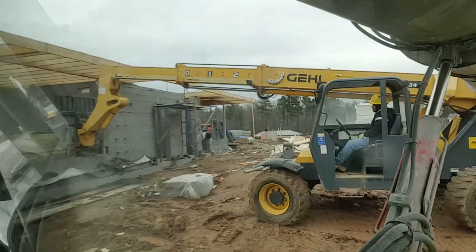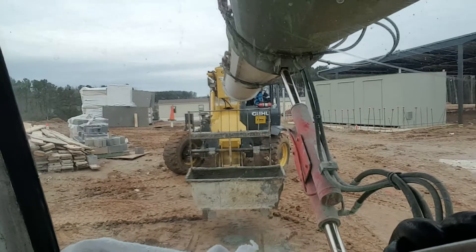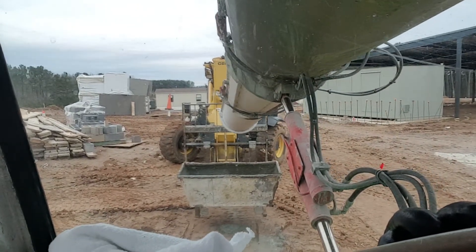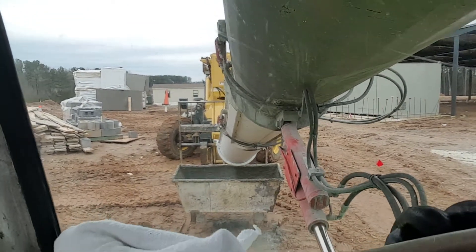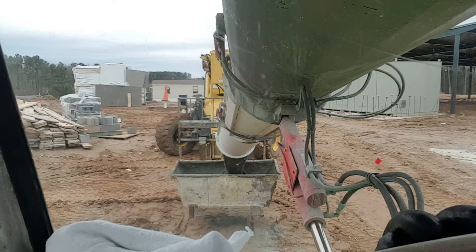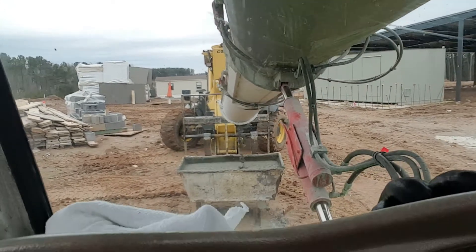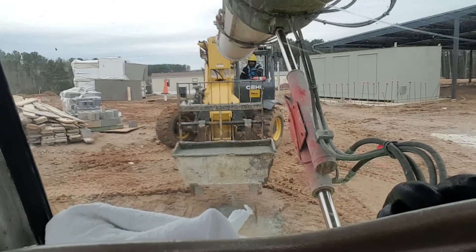Watch how he brings it back. Then he'll bring it right to me and I'll just fill him up right here — let me show y'all how wet this concrete is. That's basically all I do. They take it back over there where they were and they fill the blocks up. So that's a block fill.